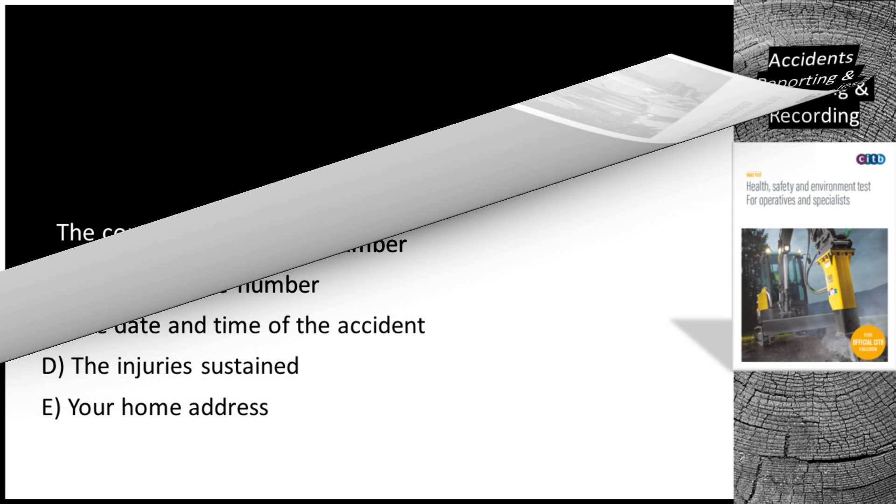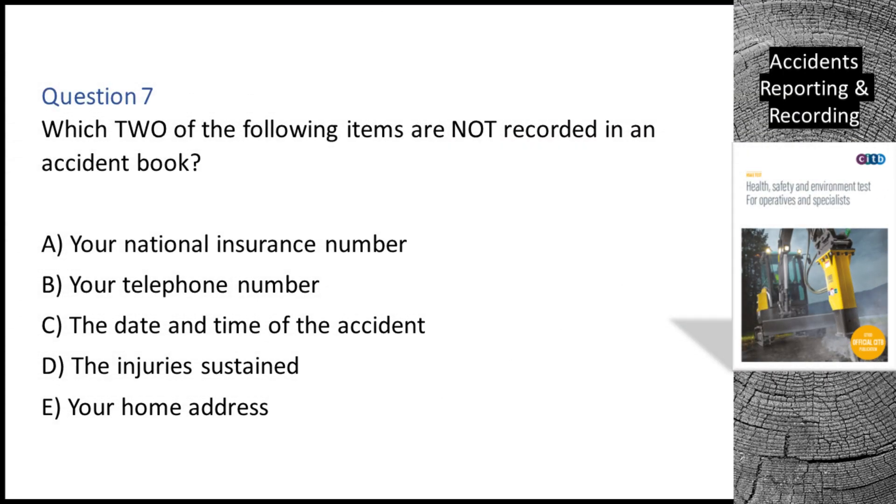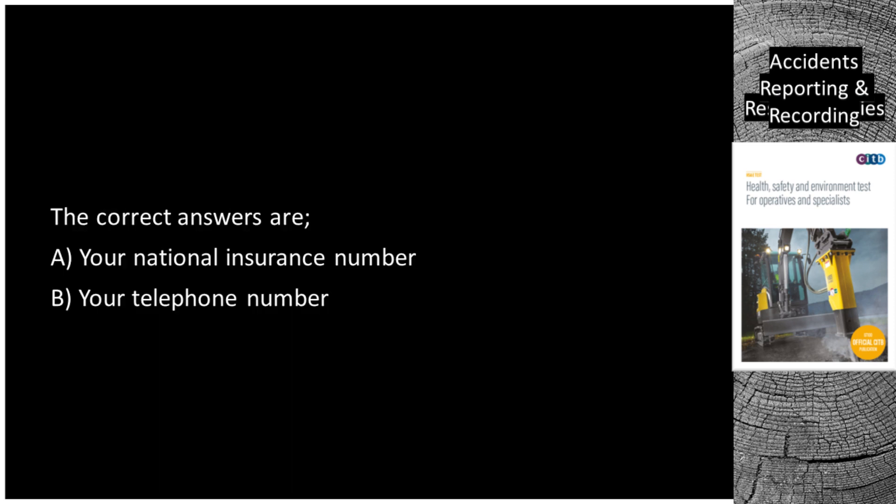Question 7. Which two of the following items are not recorded in an accident book? A. Your national insurance number. B. Your telephone number. C. The date and time of the accident. D. The injuries sustained. E. Your home address. The correct answers are A, your national insurance number, and B, your telephone number.